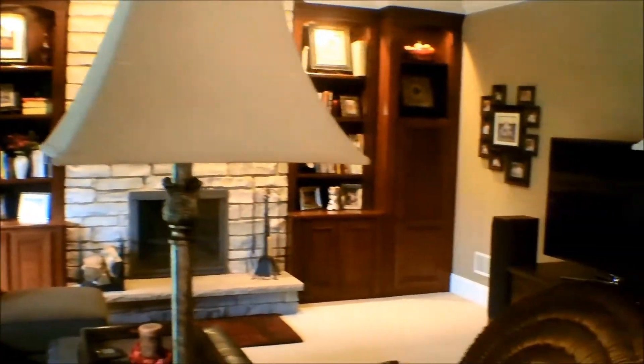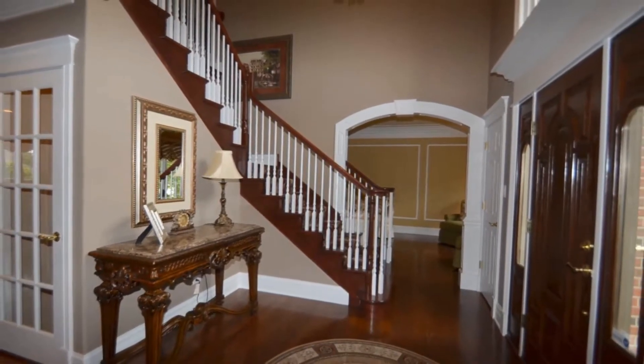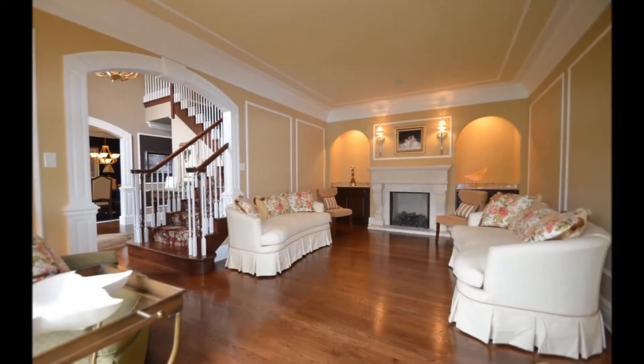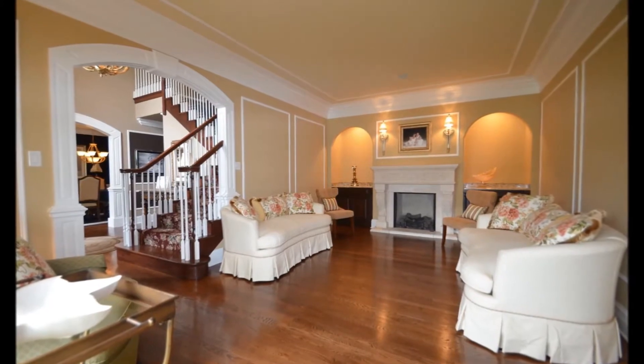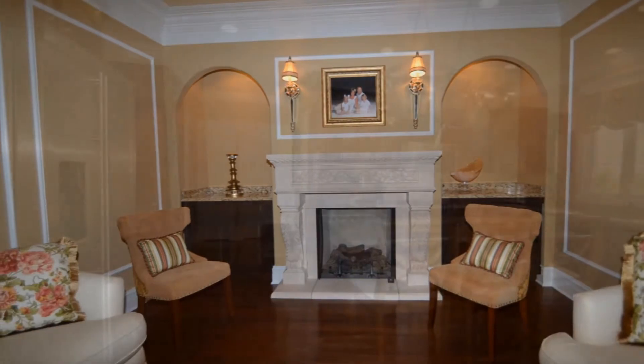This is the family room, and it has a fireplace. The living room also has a fireplace. This is the foyer — it has a hardwood staircase. All the lighting is upgraded throughout the house. And here we've got a stone fireplace, two lighted niches — a great place to entertain.